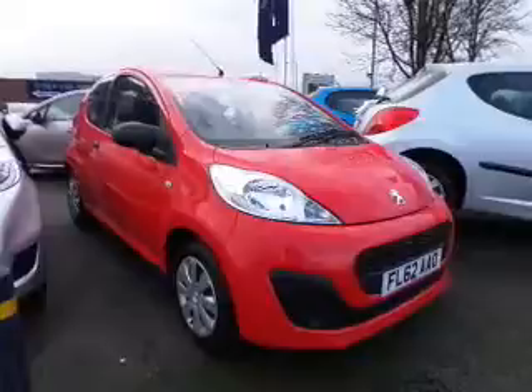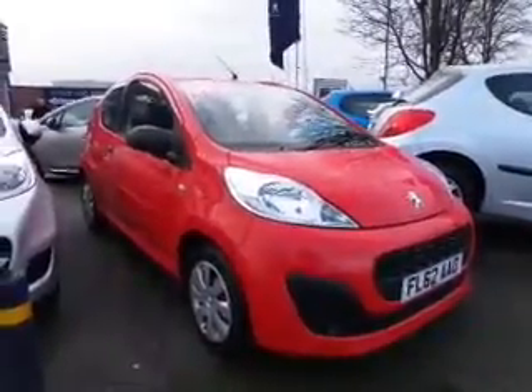In the bright red — the non-metallic red — very good condition inside and out on this one.